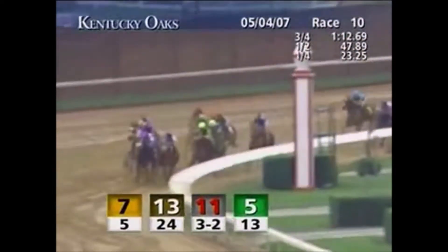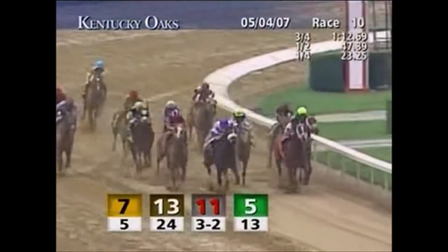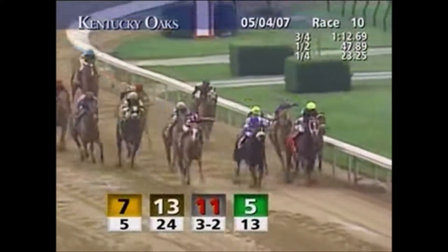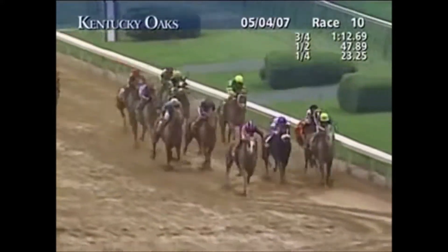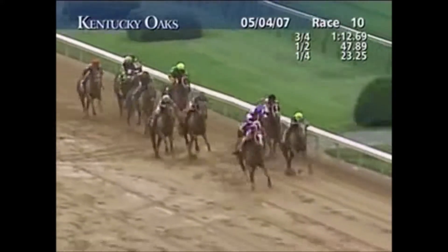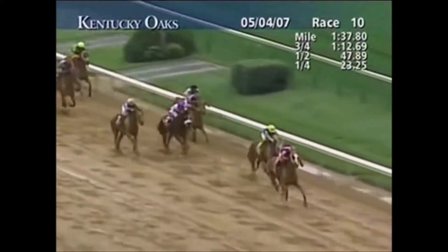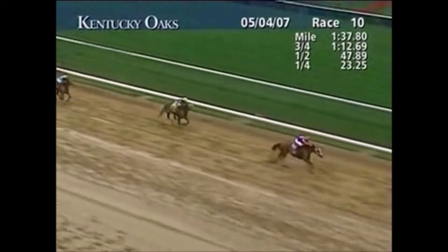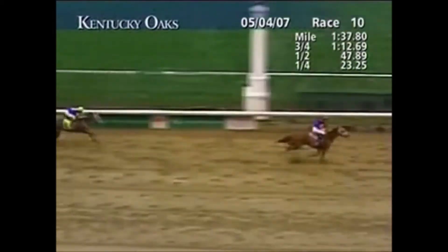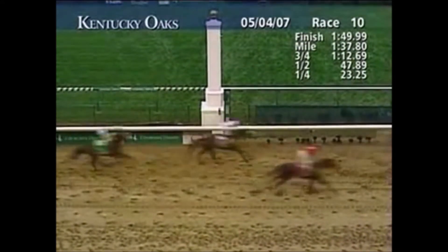They get to the top of the stretch in the Kentucky Oaks, turning for home in the stretch drive. Dreaming of Anna, Mystical Plan over Hauser — and here comes on the outside, Rags to Riches! Rags to Riches has kicked it into high gear and accelerates away with authority. Rags to Riches by two now, Octave back up into second, but it's all Rags to Riches — much the best here. Rags to Riches and Garrett Gomez gallop home by four lengths over Octave second, High Heels third, Don After Don fourth.